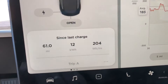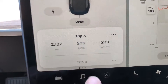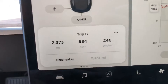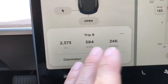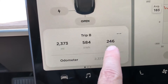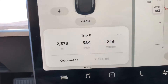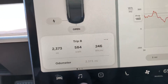Like a traditional engine, I can keep track of all different information with trip counters. Trip B is my lifetime usage of the car — I've traveled 2,373 miles so far and used 584 kilowatt-hours of battery, which is about 10 charges. In that time, I've averaged 246 watt-hours per mile. Given that we estimated it should be around 279 or 290 accounting for losses, 246 is a pretty darn good number. It means I'm using my car very efficiently, which is really exciting.